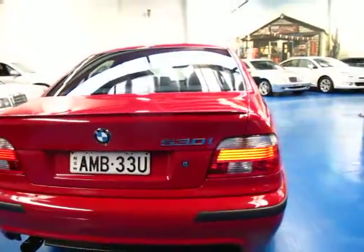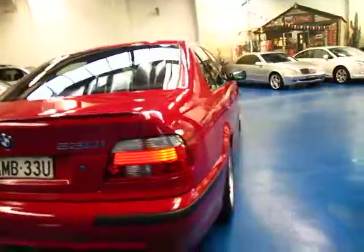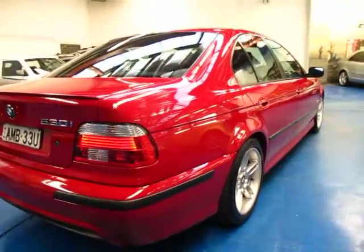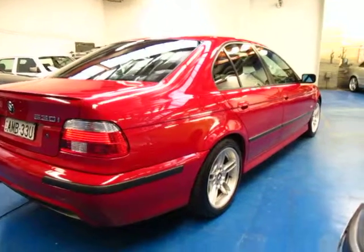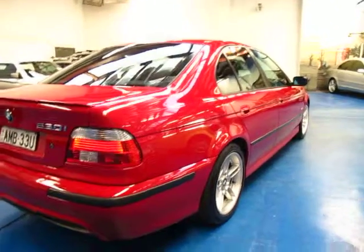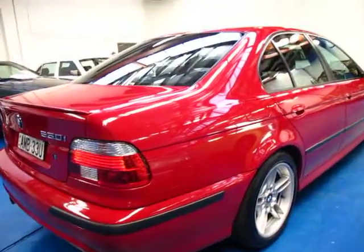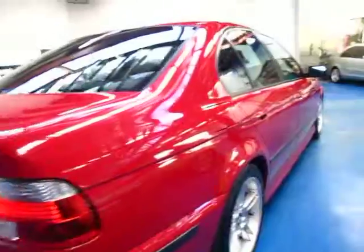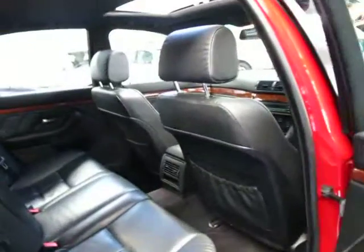If you're looking for an E39 5 Series, whether it's a 2.8, a 3.0, a 540, 5.2, whatever — you must come and have a look at this car. It really is in incredible condition and it is the Sport. I think the Sports look a lot better. If it drove past, people would think it was an M5. The only way you can really tell is by the badge on the back and the four exhaust pipes, but other than that it looks exactly the same, with slightly different wheels.